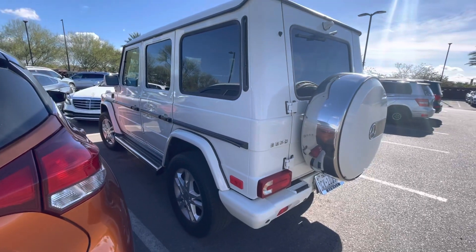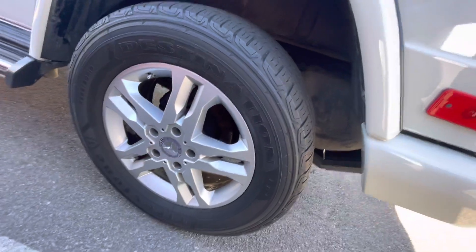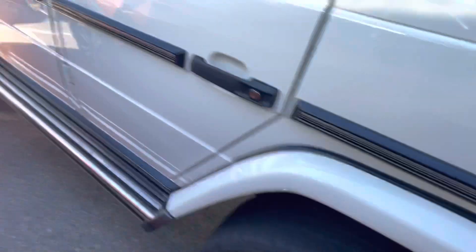Priced at $68,987. Clean passenger rear wheel, no curb rash.